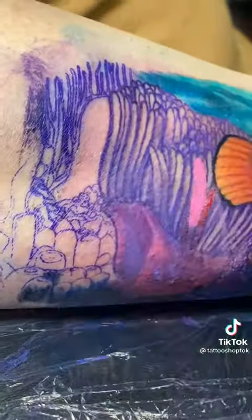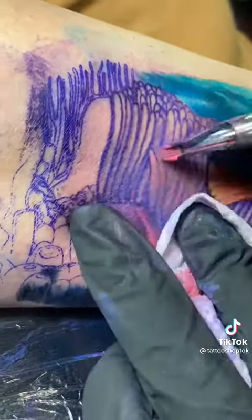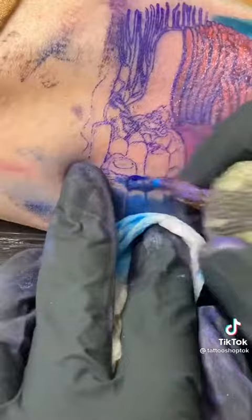Now the story behind this tattoo — my client obtained an injury during her birth. This resulted in multiple surgeries and caused restricted movement for her right arm. Her dad has always called this arm her lucky fin.